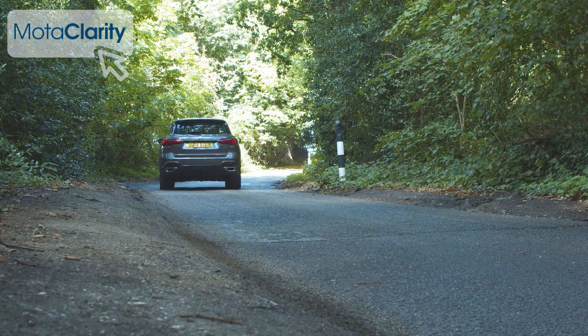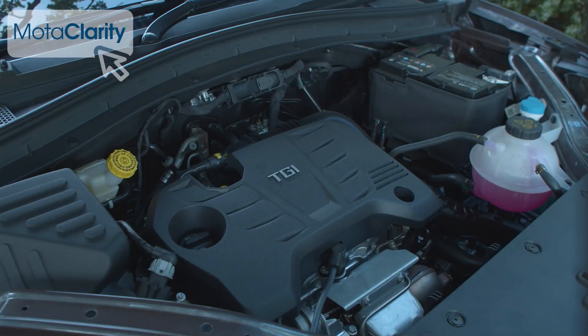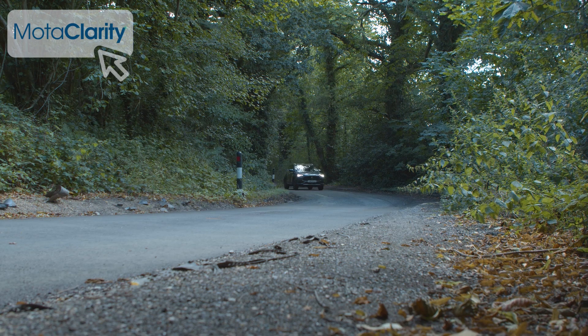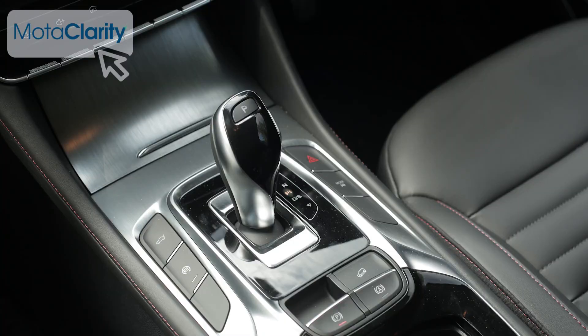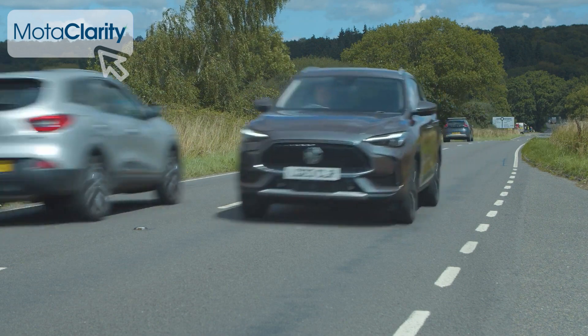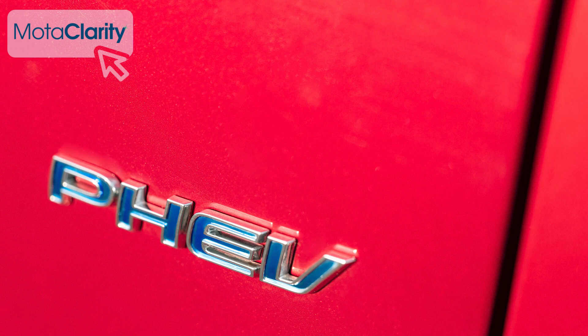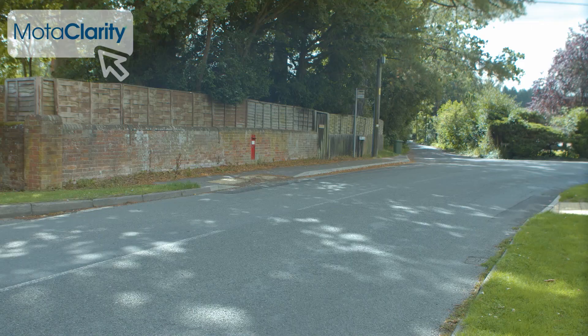The HS doesn't deliver class-leading efficiency stats in its conventional form, but it gets pretty close to the class standard. The 1.5 litre petrol manual manages a combined WLTP figure of 37.9mpg and 168g/km of CO2, while the DCT auto returns 36.6mpg and 174g/km. This means the car could return up to around 400 miles per tank. MG reckons the HS PHEV variant will deliver a combined cycle reading of 155.8mpg and 43g/km of CO2, with an all-electric range of 32 miles WLTP-rated, or 44 miles in urban conditions.